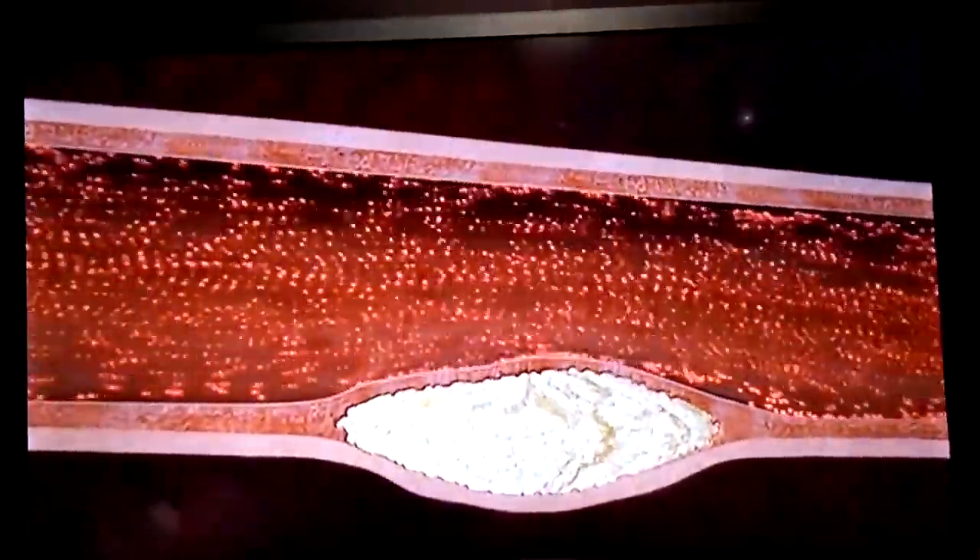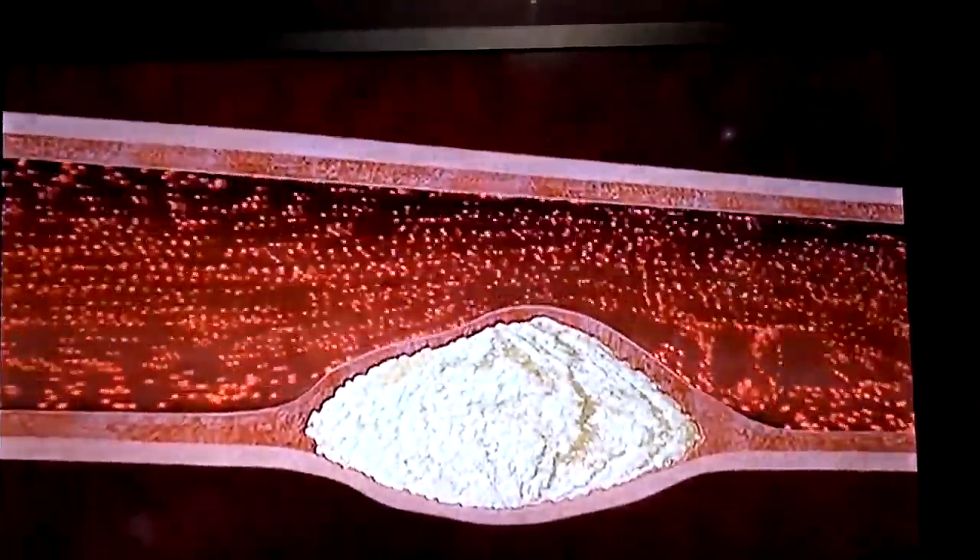Coronary artery heart attack — usually the plaques are in the arterial walls and sometimes causes signs like chest pain, shortness of breath, and even a heart attack.